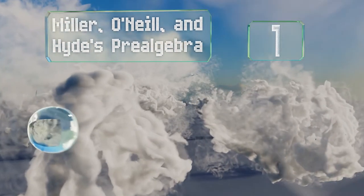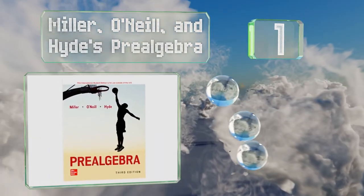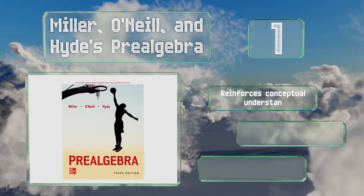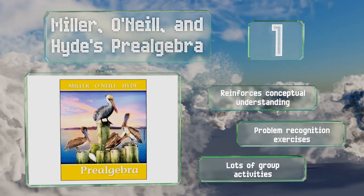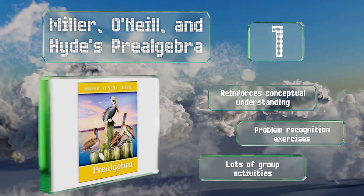Taking the top spot on our list, each of the authors of Miller, O'Neill, and Hyde's Pre-Algebra has 20 years of collegiate-level mathematics experience. This 700-plus page tome is aimed at communicating to readers on a level that's easy to understand. It reinforces conceptual understanding and includes problem recognition exercises and lots of group activities.